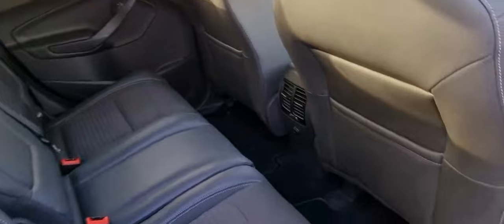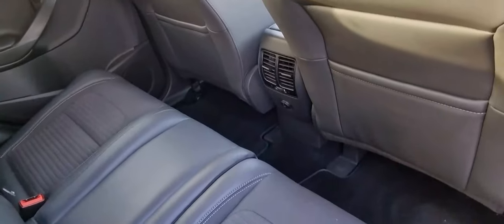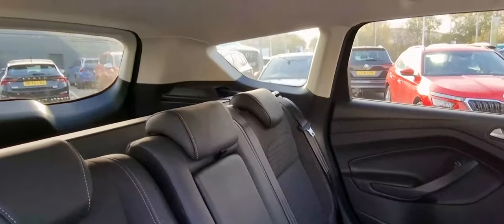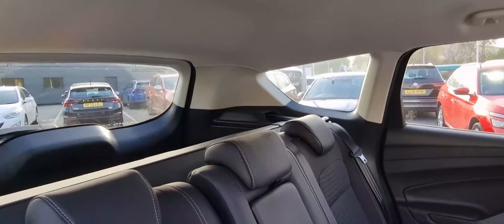For passengers at the back, there's also plenty of legroom as well as headroom. You've also got rear air vents and a 12-volt socket back there as well.